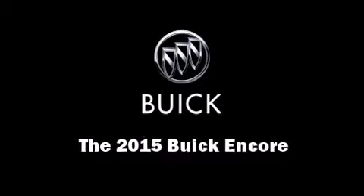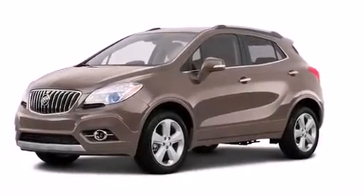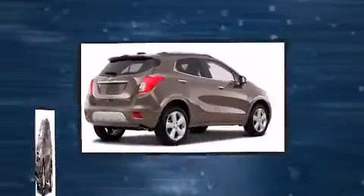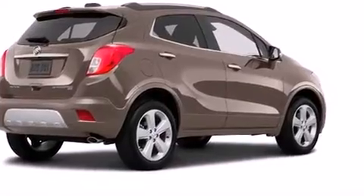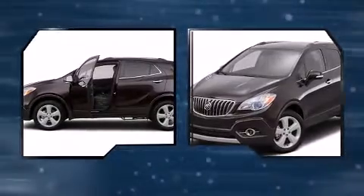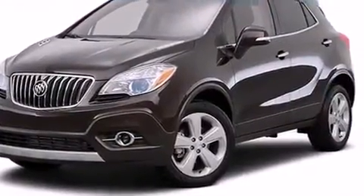Take command of the road in the 2015 Buick Encore. It features a front-wheel drive platform, an automatic transmission, and an efficient four-cylinder engine. The engine breathes better thanks to a turbocharger, improving both performance and economy.